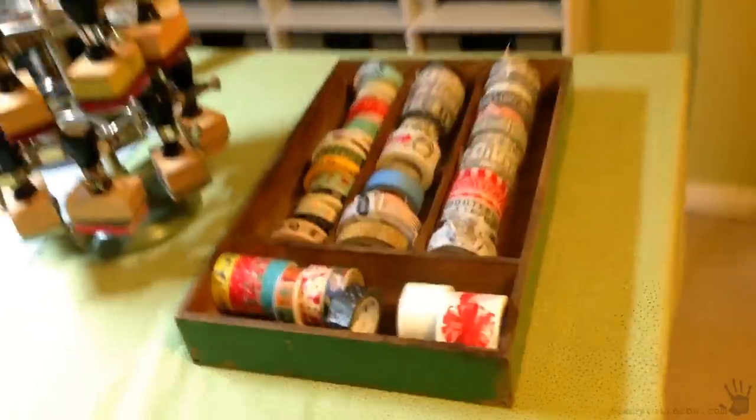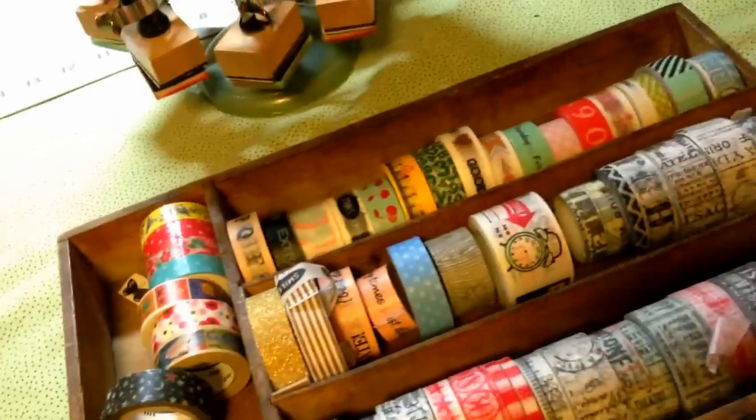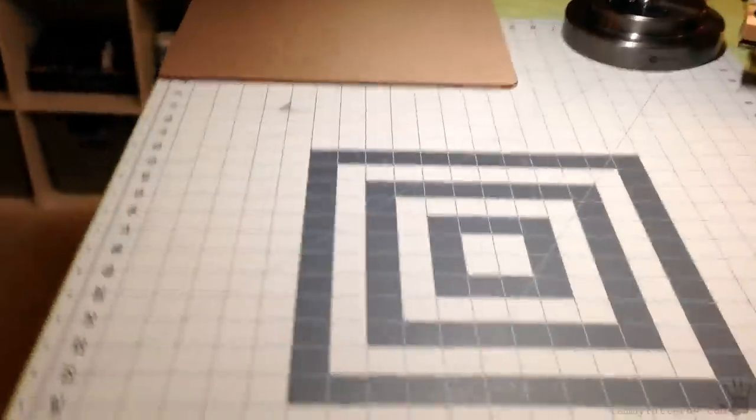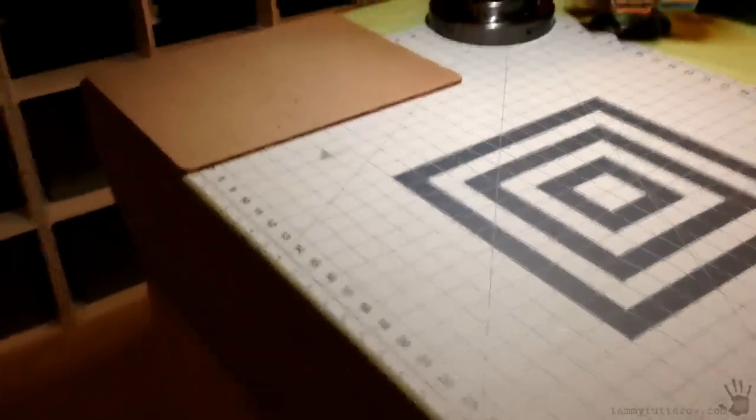Here's another cutlery tray, and I'm using this to store all my different washi tapes. That way when I'm working I can see exactly what I have and grab them. The kind of things that, if I dump them in a bin somewhere and have to rummage through, I won't use them — I won't remember what I've got.